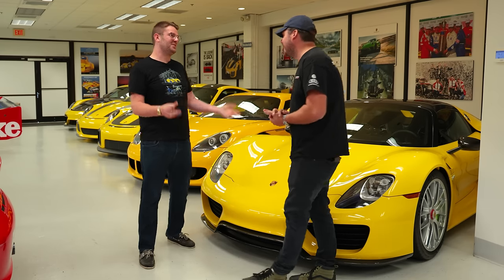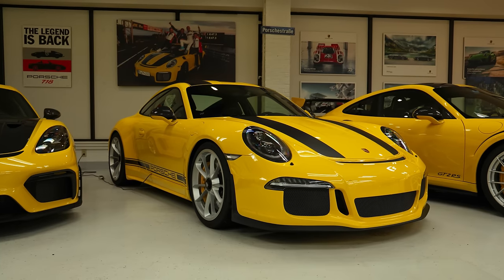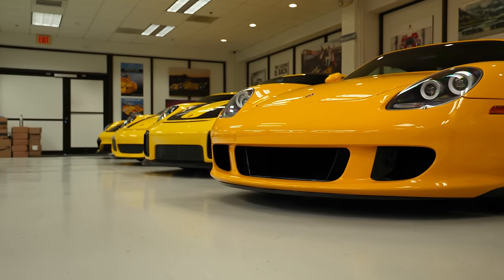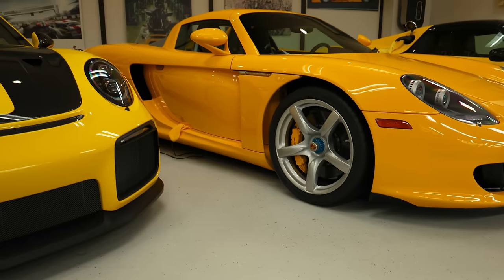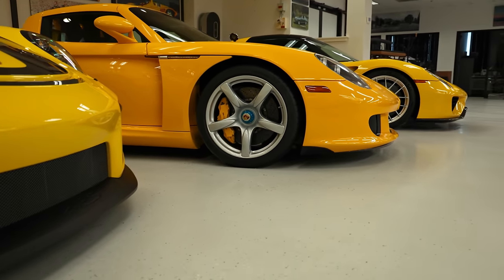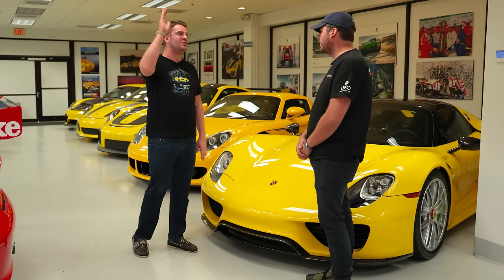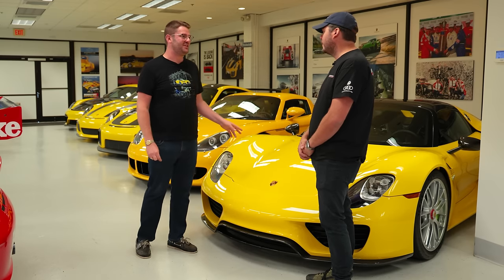As a collection, it totally makes sense to tie things in historically like that. Walking in, this was the first thing we saw — it really makes a statement. Of all of them, my favorite without question is the Carrera GT. I think that is one of the most impressive cars to drive. Doug always wanted a yellow one, but the price differentials are so expensive now. It's always special to see a Carrera GT.